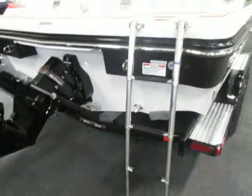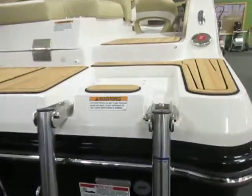This boat also comes with underwater lighting and a padded integrated swim platform with boarding ladder.